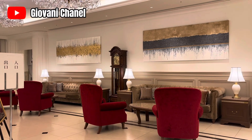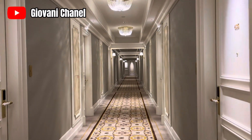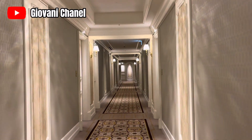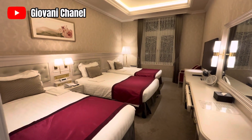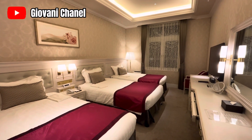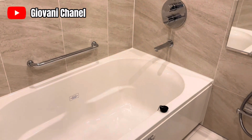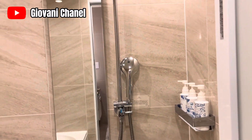Di video kali ini, saya mau mereview hotel yang berada di Takarazuga. Hotel ini menurut aku hotel yang paling mewah. Namun sebelum melanjut ke videonya, buat sahabat-sahabatku yang baru menemukan channel ku ini, mohon dukungannya dengan cara like, komen, dan juga subscribe. Dan jangan lupa aktifkan tanda loncengnya supaya kalian tidak ketinggalan video terbaru dari Giovanni Channel. Dan jangan lupa di-share yang sebanyak-banyaknya ya kawan.